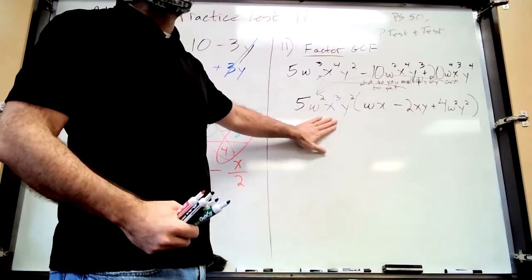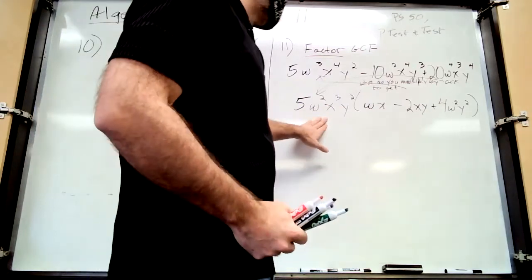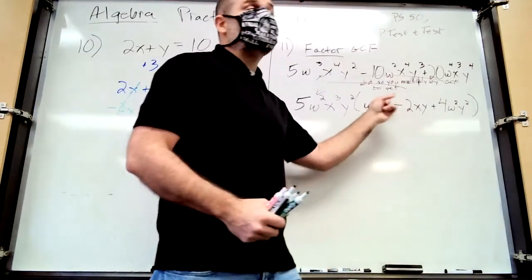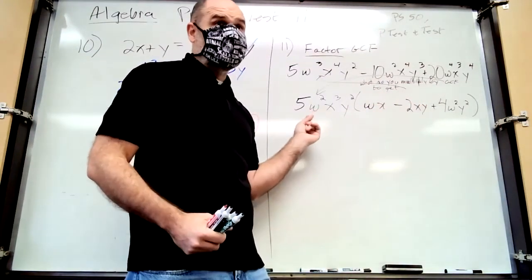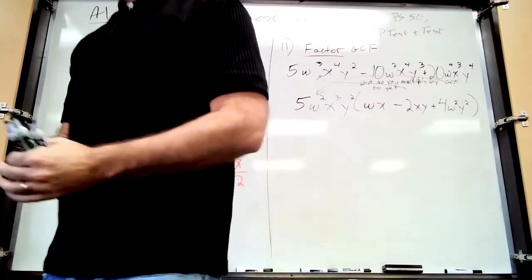Check your answer — multiply it back out and make sure you get what you started with. When I say factor 21 you say three times seven, not just three. Give me both factors. Every year someone just writes the GCF — don't be that person. If you can't do the full factoring, at least write the GCF for half credit.